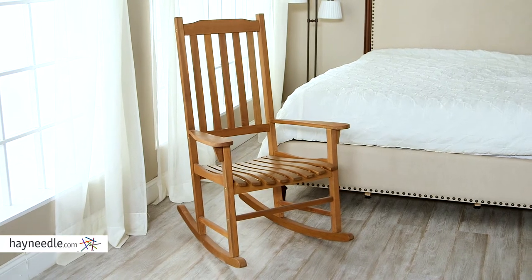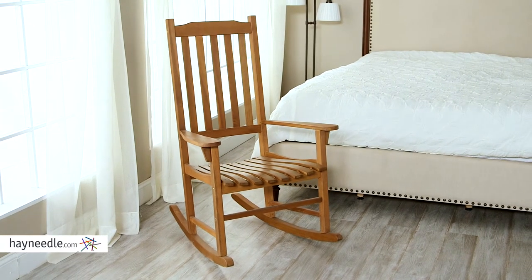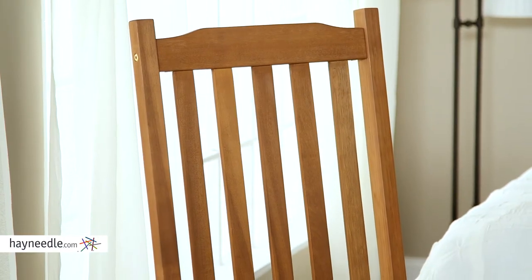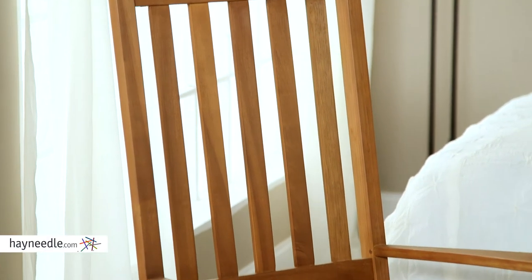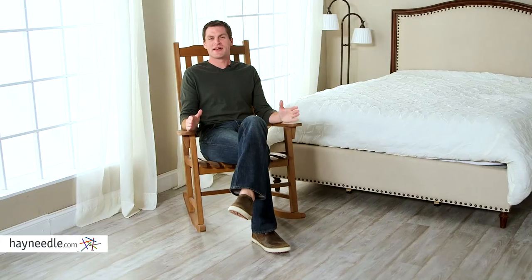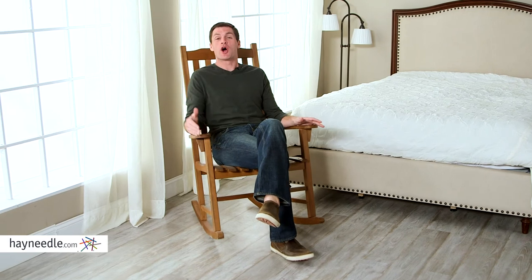Its classic natural finish will also have you loving how it looks mixed with your decor inside as well. It's a very versatile piece. Its slatted back design and wide contoured seat will have you sitting in one of the most comfortable chairs available. Best of all, the legs find their way down to an arched base, which allows for a smooth rocking motion.